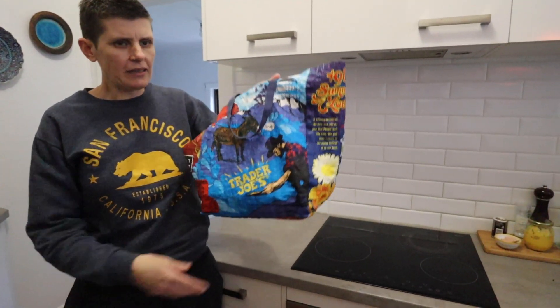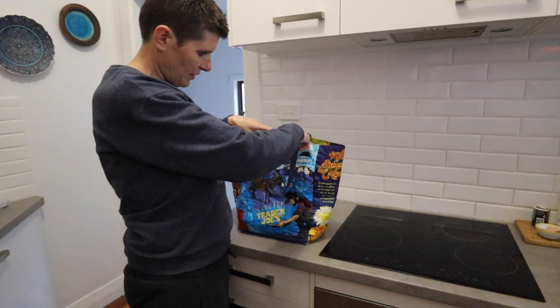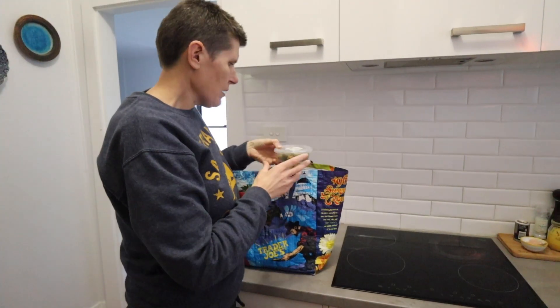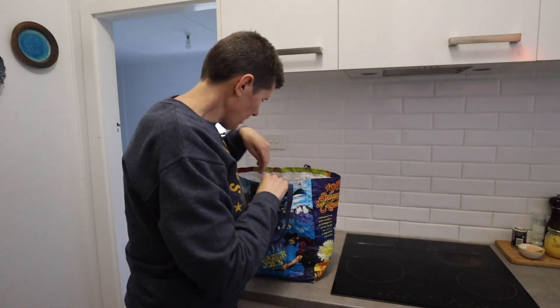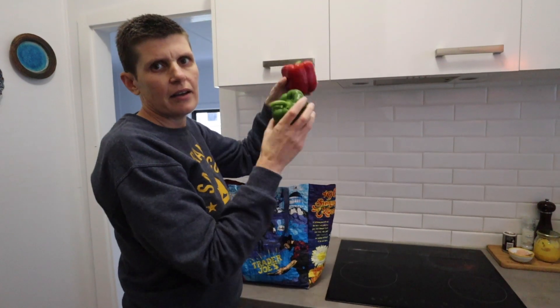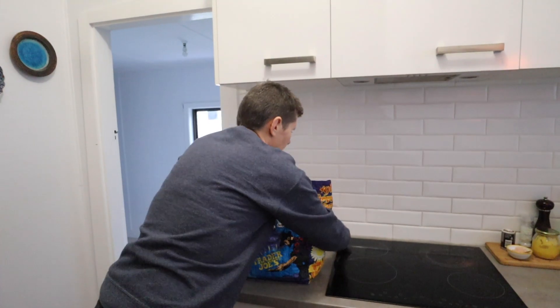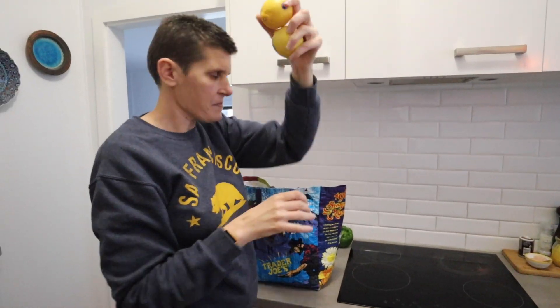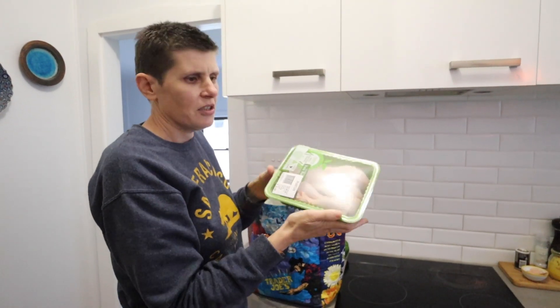I'm excited slash nervous — I hope you're kind! So let's grab the ingredients. We have the mystery bag here, even in a bag from the US — it's from Trader Joe's, I think from San Francisco. First ingredient: green olives. Second ingredient: capsicums — green and red peppers for our American friends. Lemons. And the protein: chicken drumsticks.